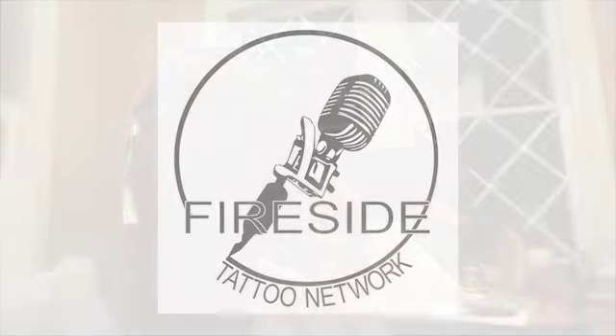Welcome to the new normal of the Fireside Tattoo Podcast, where I sit in this room with my headphones on and talk to people on a computer screen instead of drinking beers with people in real life. Thank you, COVID. I was really excited to be part of the third virtual tattoo gathering — Guy Aitchison's virtual tattoo gathering. Thanks to Guy and Gabe for involving Fireside in it.